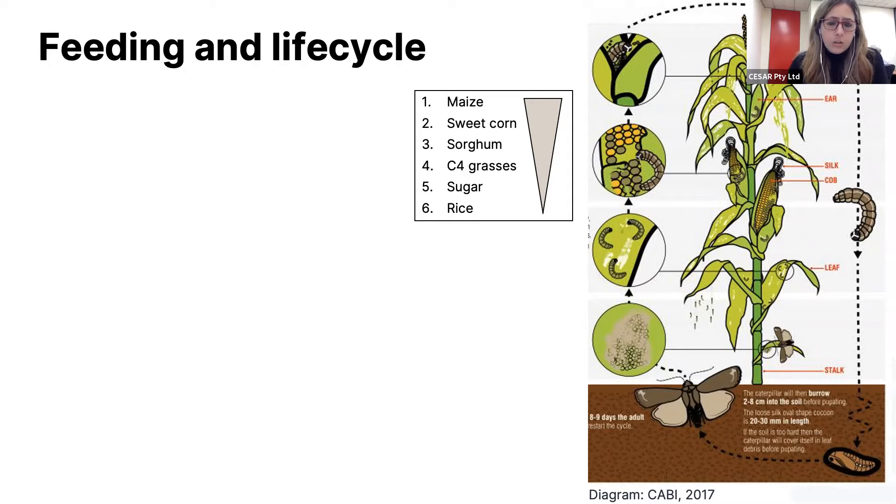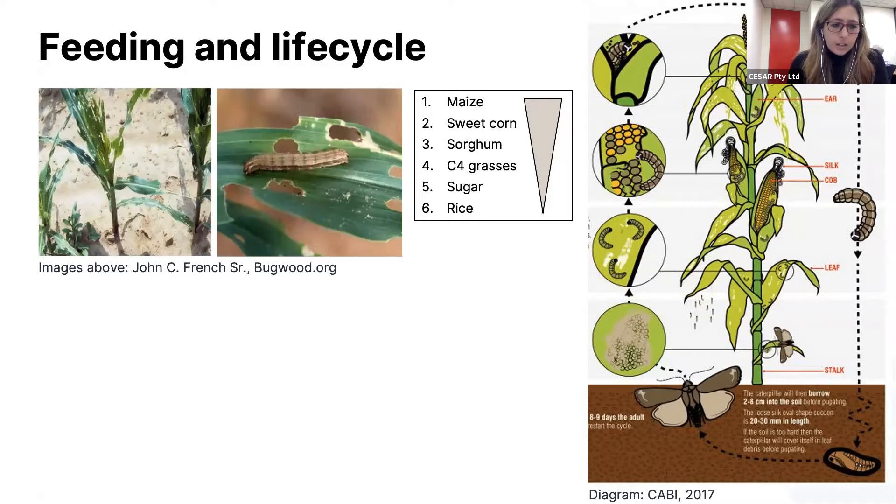Looking at the life cycle, I've put a diagram in from CABI here. It's a noctuid moth that develops very quickly and can develop from egg to adult within a month under optimal conditions — around 23 to 30 degrees Celsius. Using maize as an example: the eggs are laid in clusters on the underside of lower leaves, and then early instar, very small grubs feed on the leaves, often causing a windowing type of damage. During the day they can drop to the ground and continue feeding on the base of the plant.